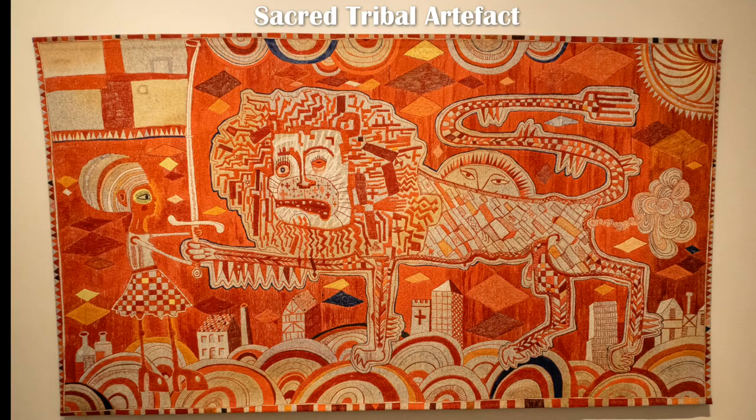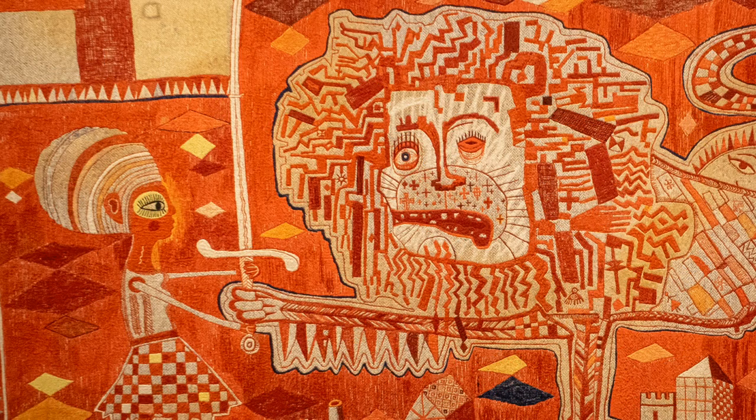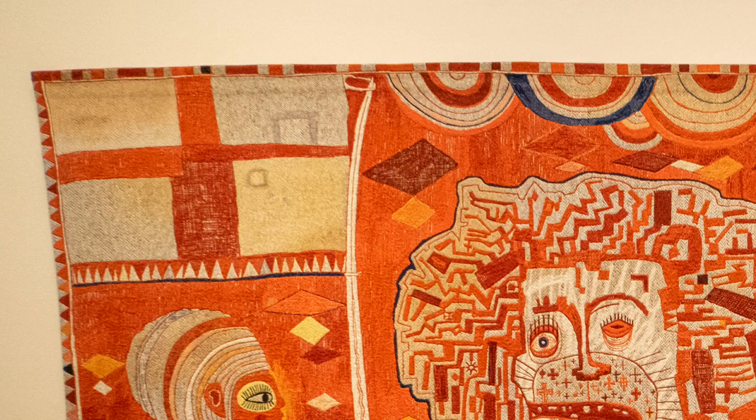Sacred Tide Will Artifact is a new work based on a Persian lion rug but showing England as tide and at a time of change.